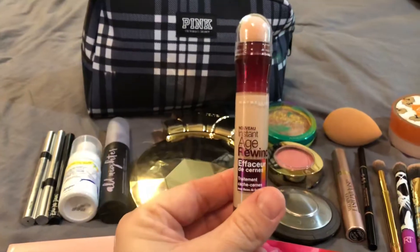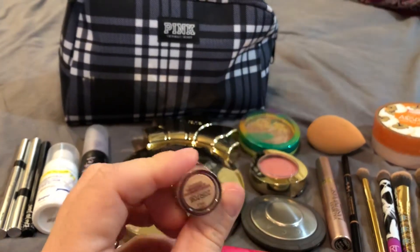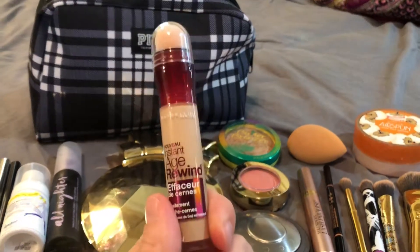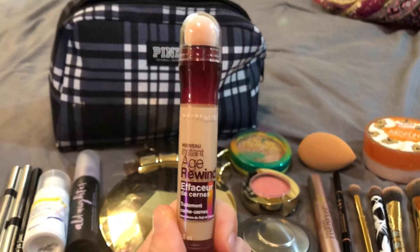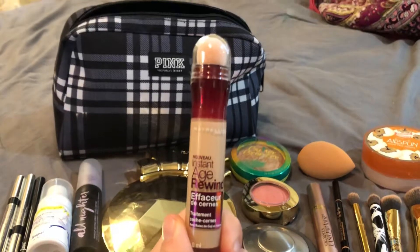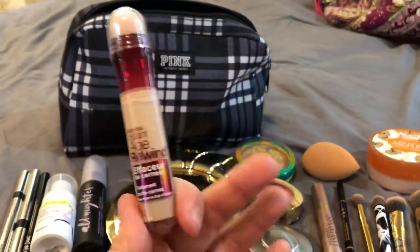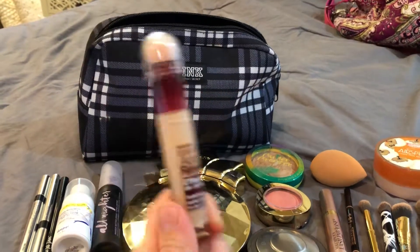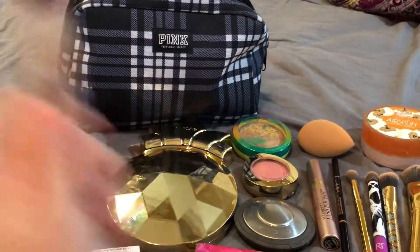Next up is my concealer. This is my favorite — it is the Maybelline Age Rewind. I usually buy two of these: one that's lighter than my skin tone to conceal my under eyes, and then a darker one that matches my skin tone to conceal any blemishes or other areas on my face. It does a wonderful job. It's my very favorite, even more so than any of the high-end brands I've ever tried.